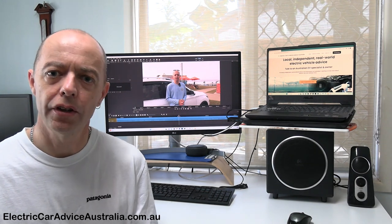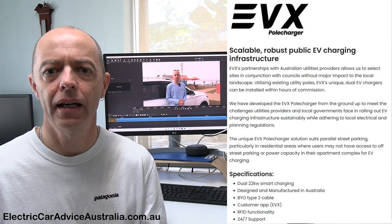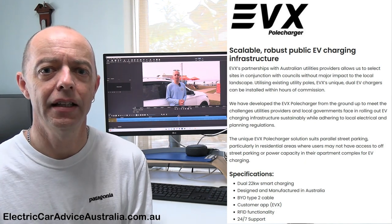These particular chargers are what you call a level 2 charger, so they're an AC charger. This particular one is a 22 kilowatt charger and it has two outlets, so you can have two EVs charging at the same time up to 22 kilowatts. There is a cost to use this charger and we'll talk about that in the video.